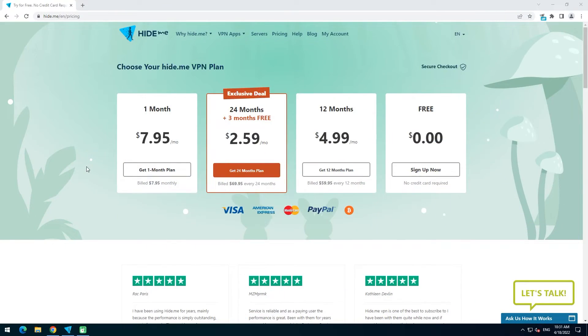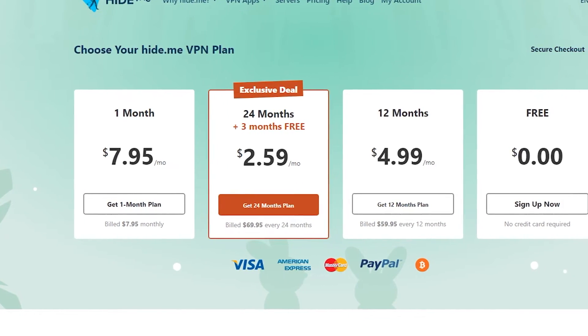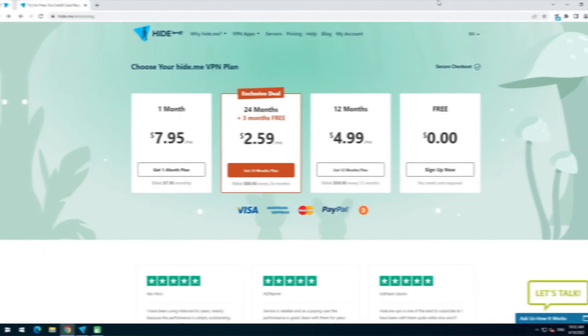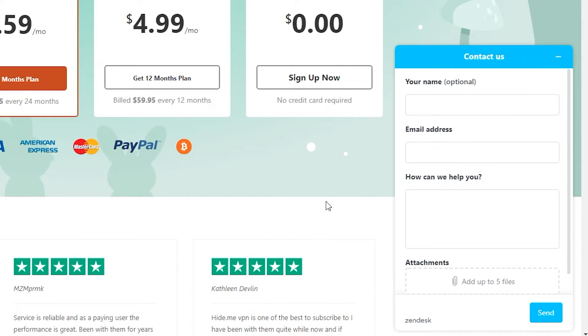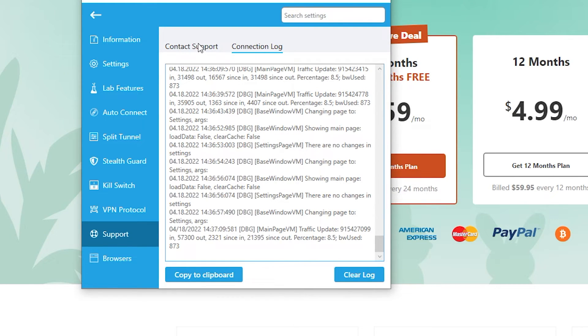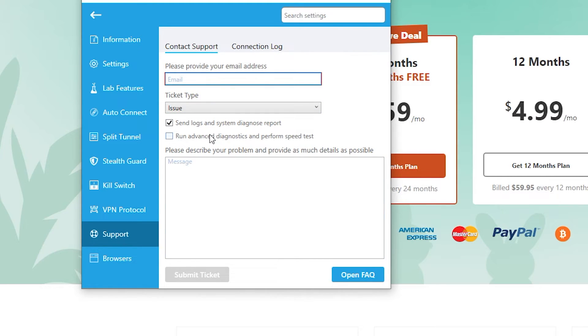Pricing and technical support. Is Hide.me VPN free? I would say no — it has big restrictions on the number of locations, traffic, and features: only six locations, 10GB monthly, one user only, and no anonymous IP address. There are three packages: monthly at $8, yearly at $60, or two-year use at $70. Payment methods are flexible, supporting credit cards, PayPal, and even Bitcoin. Contact with the support team is possible through the web form or through the support tab within the desktop program. When contacting support through the program, I recommend enabling options such as send logs, system diagnostic report, and run advanced diagnostic and speed test — it can help solve problems faster.